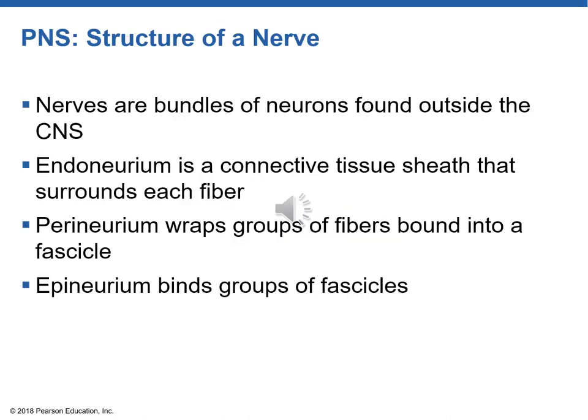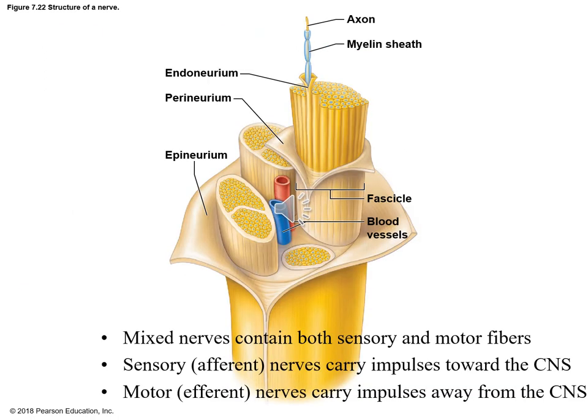There is a series of connective tissue associated with the nervous system. A nerve is actually bundles of neurons outside the CNS. At the smallest level, we see a neuron's axon wrapped by a myelin sheath, then wrapped by connective tissue called endoneurium. Those are bundled into fascicles wrapped by perineurium, and those fascicles are bundled together with blood vessels and wrapped with epineurium — the outermost layer. Mixed nerves have both sensory (afferent) and motor (efferent) fibers and carry impulses to and from the CNS.